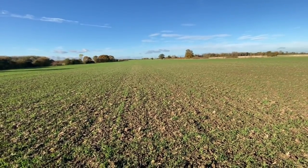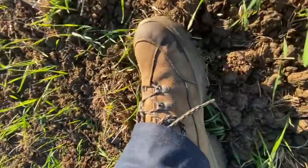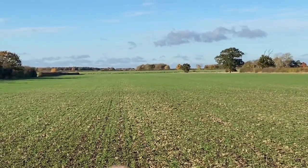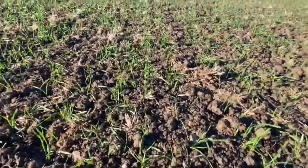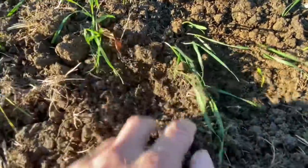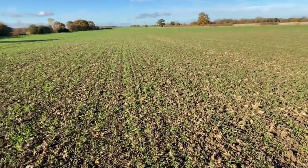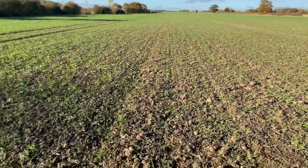Quick update on the wheat fields and how they're establishing. I can't believe how dry it is for November — I'm on boots, not Wellingtons, and there's nothing stuck to them at all. That might be part of the problem — the establishment here is still a little bit thin compared to further up the field. It's still very dry underneath. This came out of 18 years of long-term grass and was drilled around October 12th to 14th. It's not as bad as it was going to be — it has thickened out a bit — but it's still a little bit of a challenge establishing wheat after long-term grass. It's not slugs or wireworm — it's had treatment.